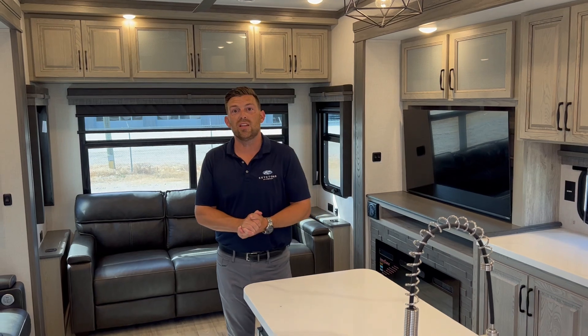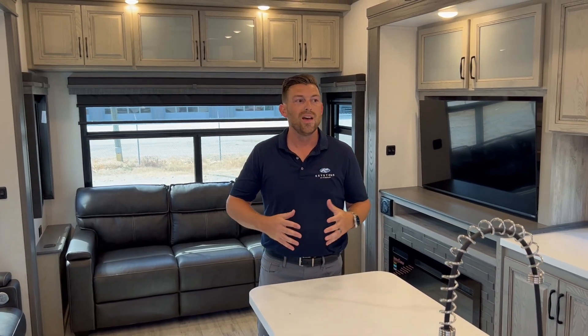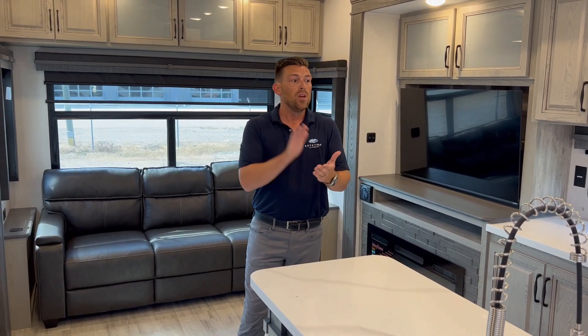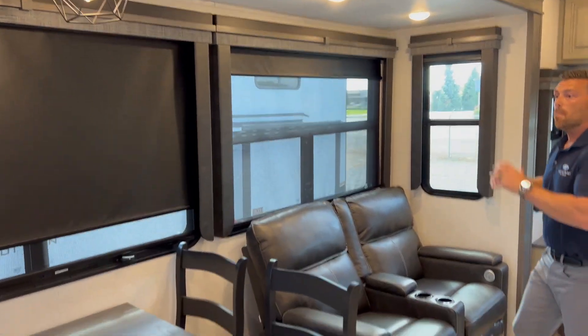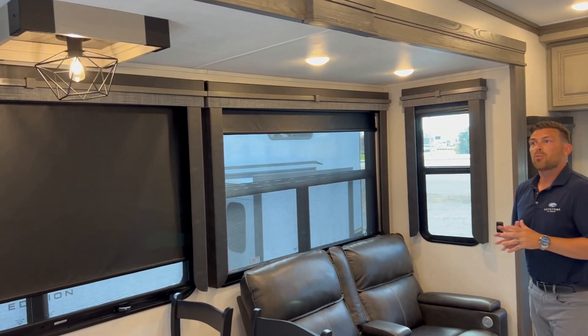I'd love to show you the inside as well, so let's go. Here on the inside of the 3011 CK, we wanted to take some of the things we were already doing well and continue to improve upon them. For a bread-and-butter rear living floor plan that everyone seems to build the same way, we wanted to differentiate ourselves. On top of other great features in the Alpine lineup — one being the wide-body chassis giving you a four-inch wider body, extra space, more storage, more counter space — we also have taller slide heights at six foot ten, which allows us to use much larger windows for more natural light.